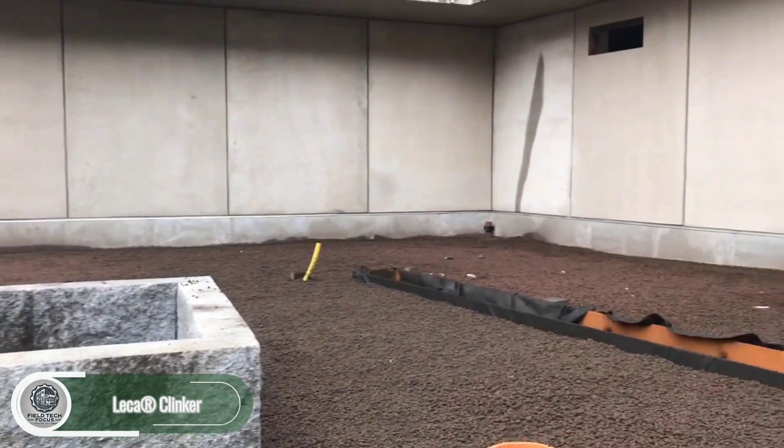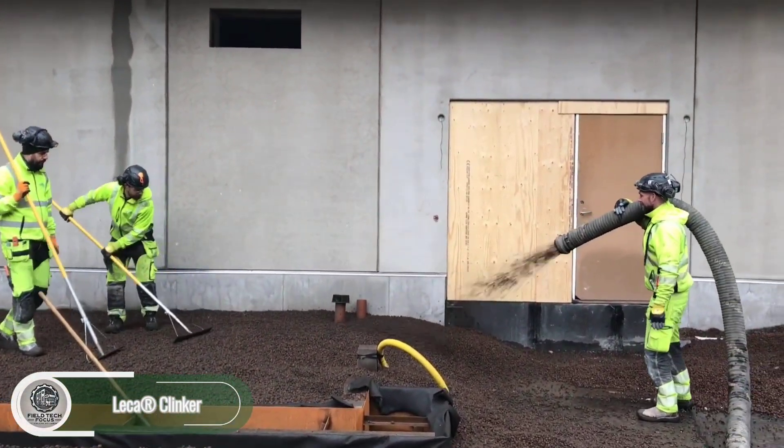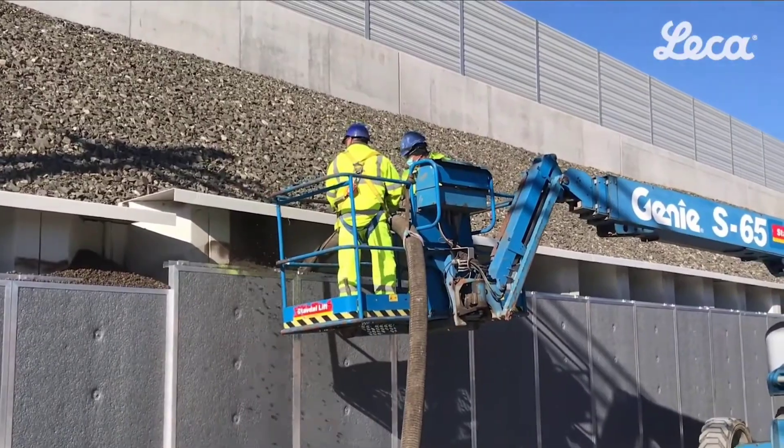With a density of about 700 kilograms per cubic meter, this combination of expanded clay granules and cement slurry is perfect for producing a lightweight yet sturdy base for landscaping projects.